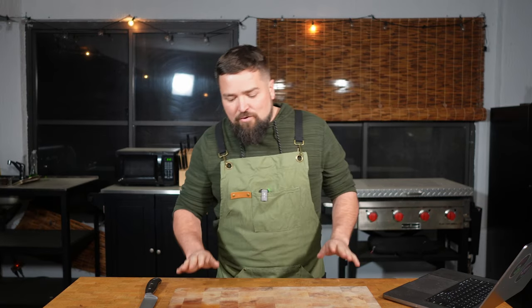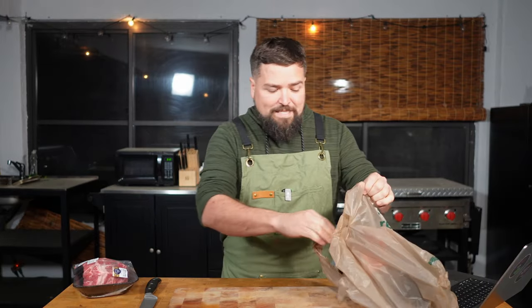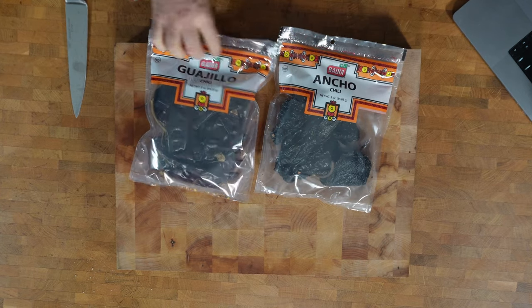Hey guys, Dave here back in the AI kitchen. I'm doing this late at night, like 8:30, because this recipe that ChatGPT created calls for marinating our meat overnight. Now I've had birria tacos before and they're amazing, so I'm very excited. It calls for some really interesting things — ancho chilies, guajillo chilies. I don't know how to say it, but we're going to try to cook it.